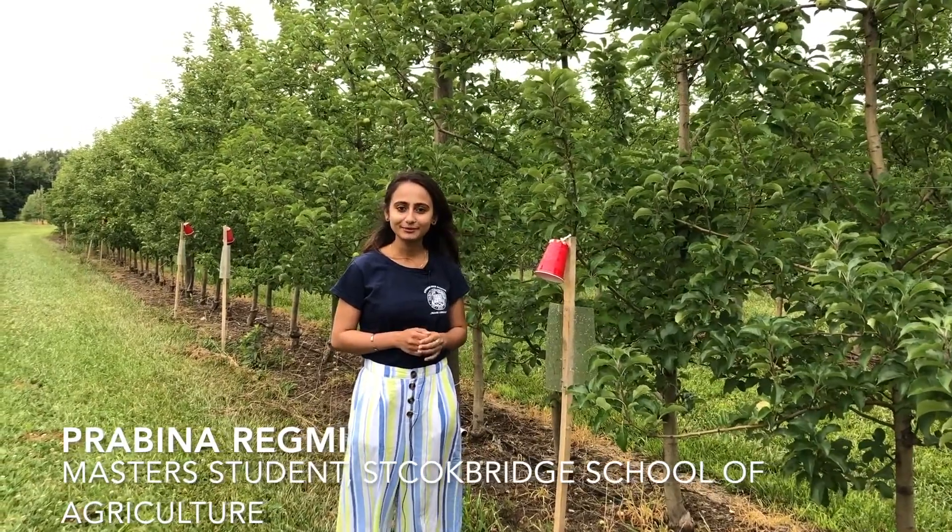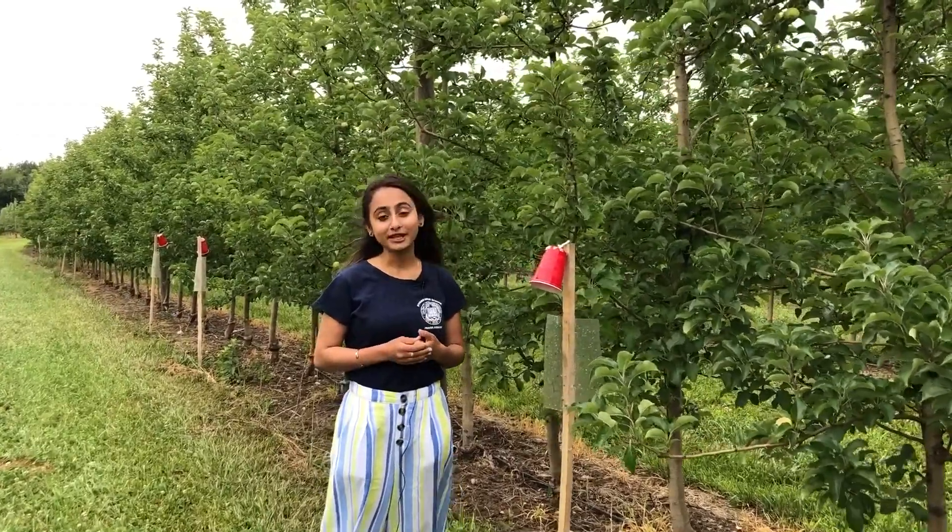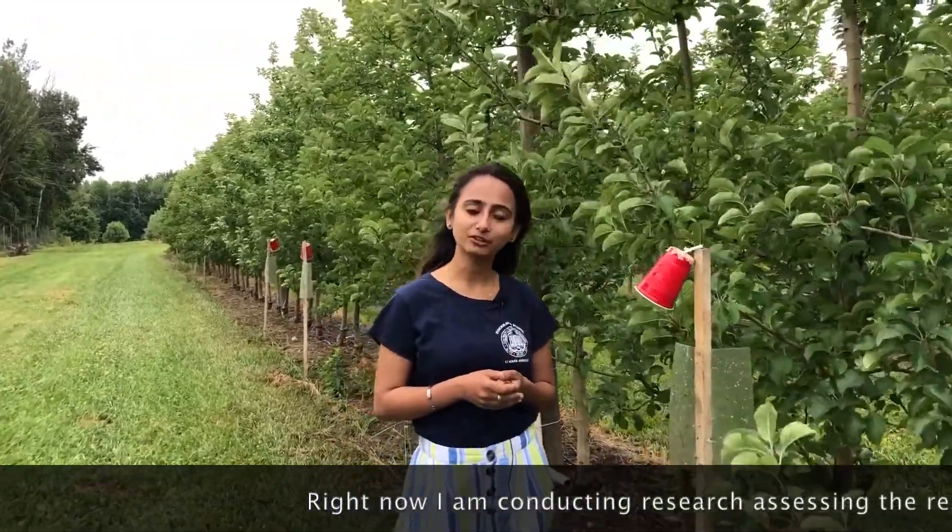Hello, my name is Pravina Redmi. I'm working on early season apple insect pests like Plum Curculio, European apple sawfly, and Tarnished Plant Bug, and I'm working in Dr. Heinrich Neera's lab. Right now I'm conducting a research where I'm comparing the response of Tarnished Plant Bug to Pridalur.